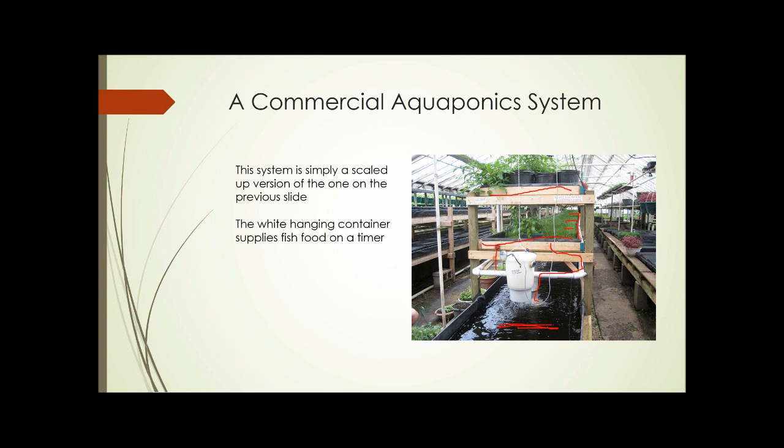In this case, this white bucket in the middle contains fish food that works on a timer. Power is supplied by a power cord, and at regular intervals the fish are fed automatically.